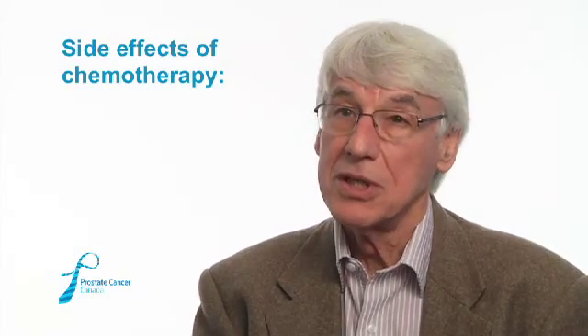One of the most obvious side effects is hair loss. Chemotherapy can cause baldness because it stops the growth of hair. The hair usually comes back normally when chemotherapy is stopped. It is obviously unpleasant, but it is not in any way dangerous to the patient.